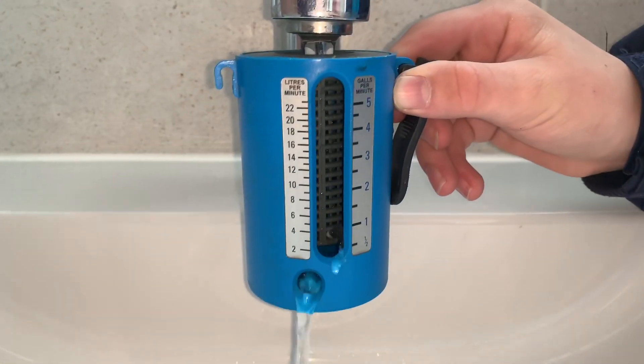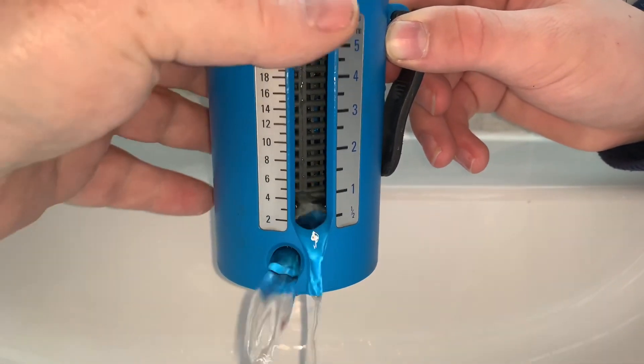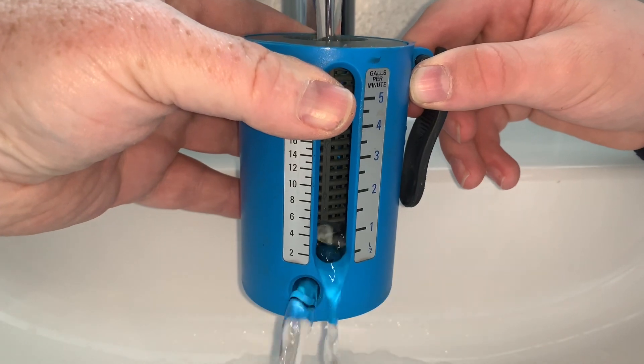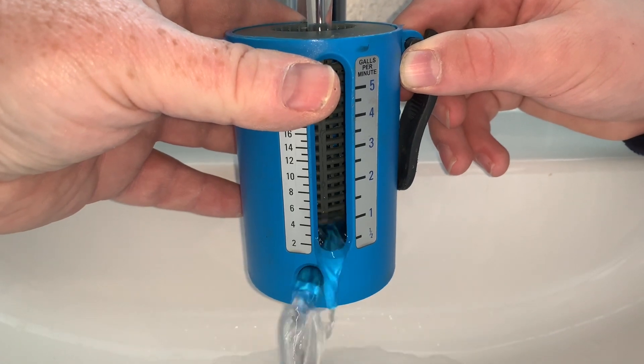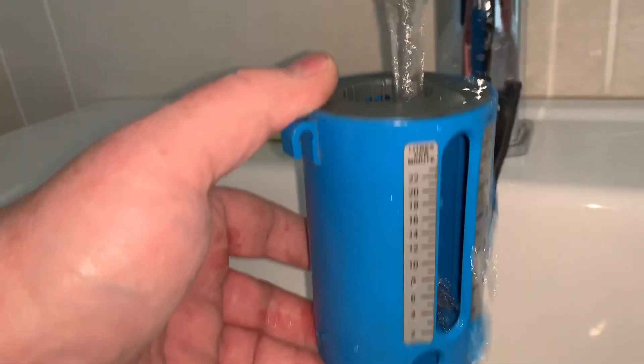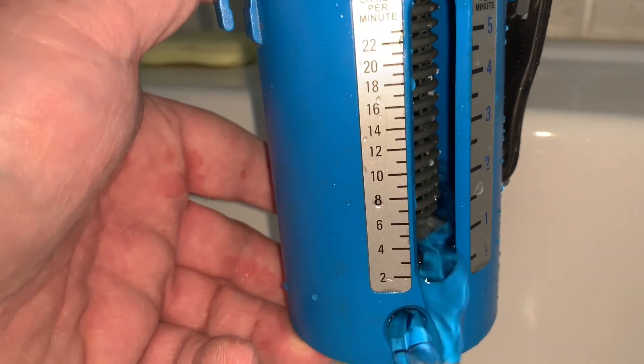At the moment from the hot tap we've got about 6 litres a minute, and in the other bathroom again we've got about four litres a minute. So on all the hot taps across the house we've got between four and six litres per minute. Now I'll show you what we've got on the cold mains — there's only one tap in the house on cold mains, so I'll show you that now.